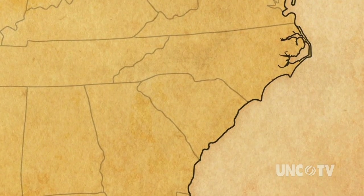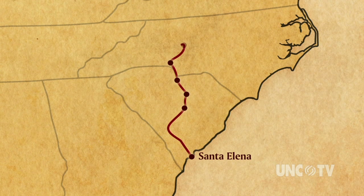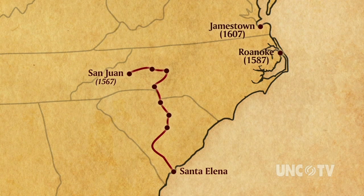It was 1566. Spanish Captain Juan Pardo and his men set out on an inland journey from their settlement, Santa Elena, on the coast of South Carolina. They built six garrisons during their trek, part of the Spanish effort to colonize the New World and search for gold. In what would become the North Carolina foothills, some 300 miles inland, Pardo built Fort San Juan in 1567. It was the largest of the forts, and it preceded England's lost colony at Roanoke Island by 20 years and Jamestown by 40 years.